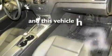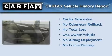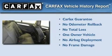This vehicle has fewer than 17,000 miles on the odometer. This Mercedes-Benz has had only one owner and it qualifies for the Carfax buy-back guarantee.